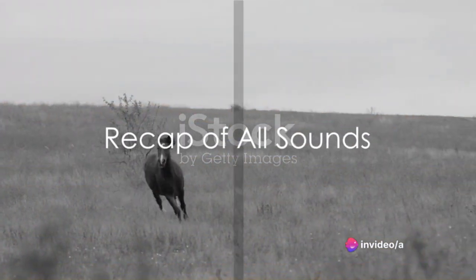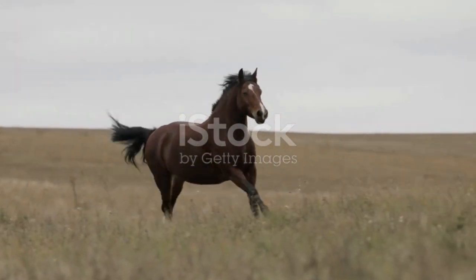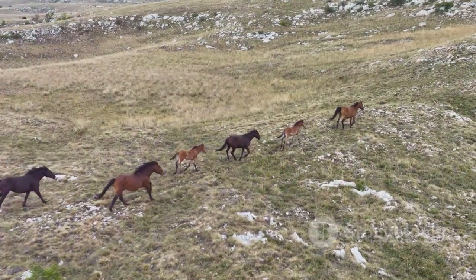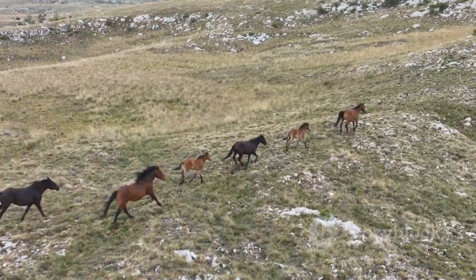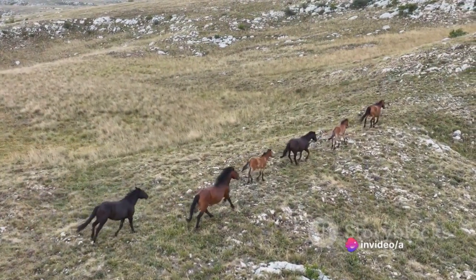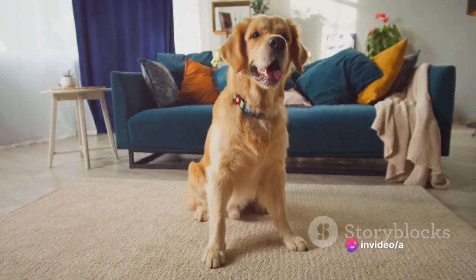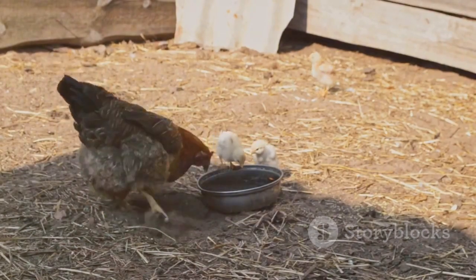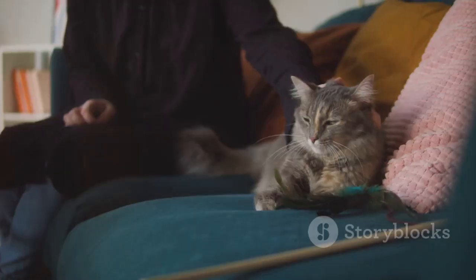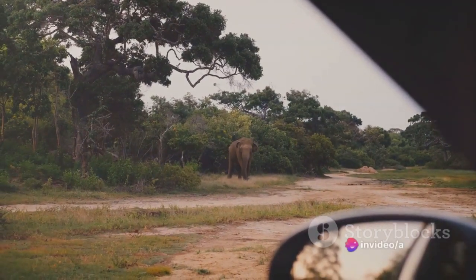Wow, you have learned so many animal sounds today! Let's do a quick recap. Do you remember the hearty neigh of the horse? Yes, that's right. And how about the low moo of the cow? Excellent. Now, what sound does the duck make? Quack, quack, of course. And the dog with its energetic woof, woof. And let's not forget the clucking hen who sounds like cluck, cluck. Then there's the purring cat — purr, purr — and the mighty elephant with its unforgettable trumpet sound.